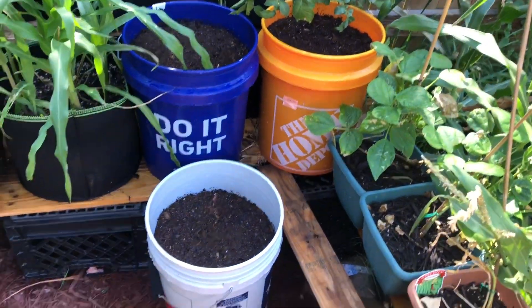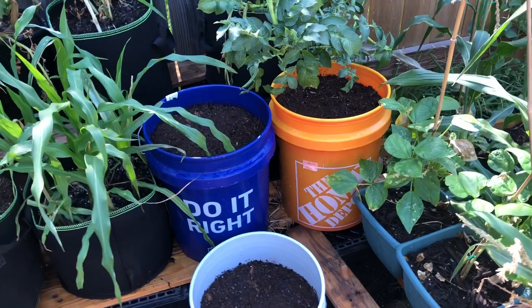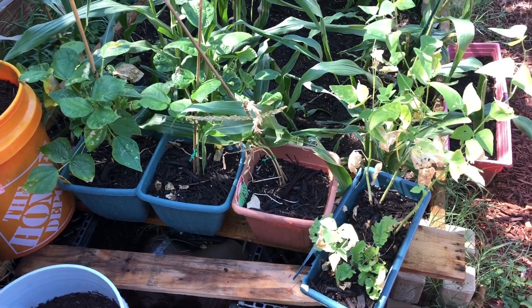The buckets — the loaves and the Home Depot buckets — those are potatoes I just planted last night. These are struggling beans; they're still trying to hold on but they're still struggling.